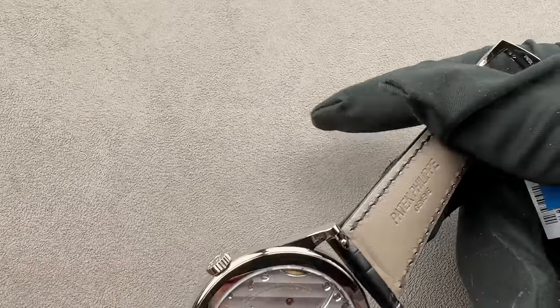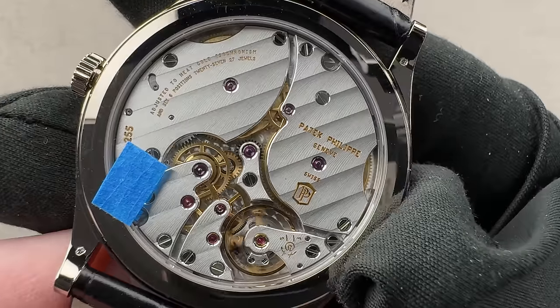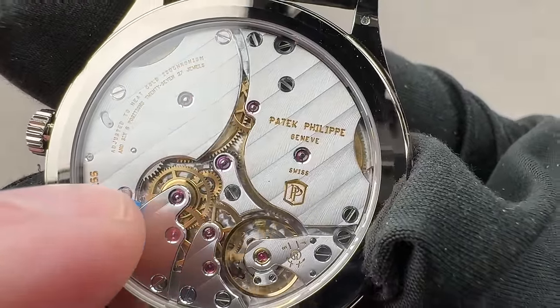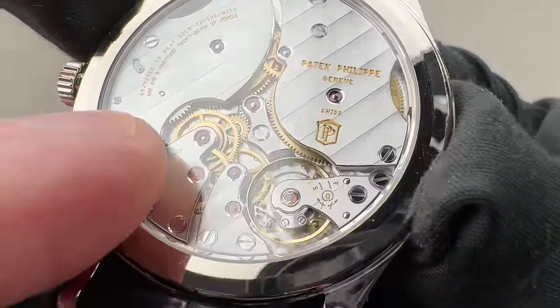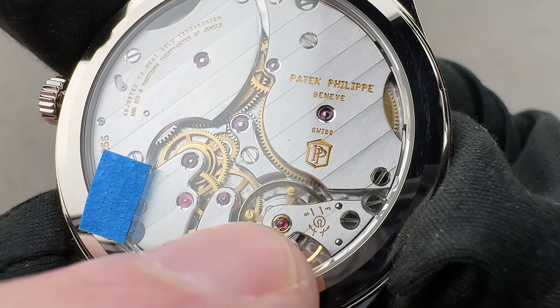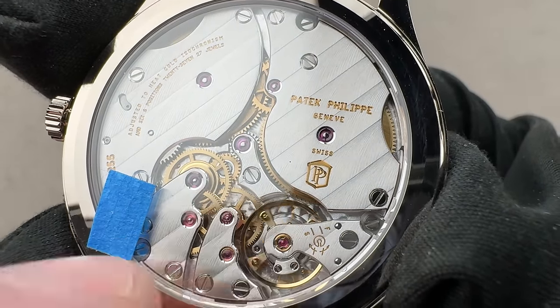The watch features a latest generation movement — this one is the caliber 3255. Manual wind, two barrels, 65-hour power reserve, anti-magnetic silicon hairspring, free sprung, six-position adjusted, gyromax style balance.